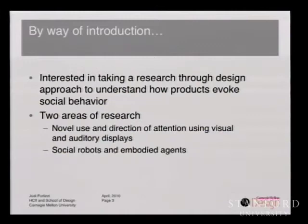Research through design is an activity that designers do naturally. They look at the current state, they make prototypes and products, and they suggest what a future state might be. We look at problems holistically, and we draw out knowledge — that's our form of research. Social behavior refers to what social aspects happen through product use, and these might include things like changing family dynamics, encouraging people to be more active, et cetera. My two areas of research are novel use and direction of attention using visual and auditory displays, and social robots and embodied agents.